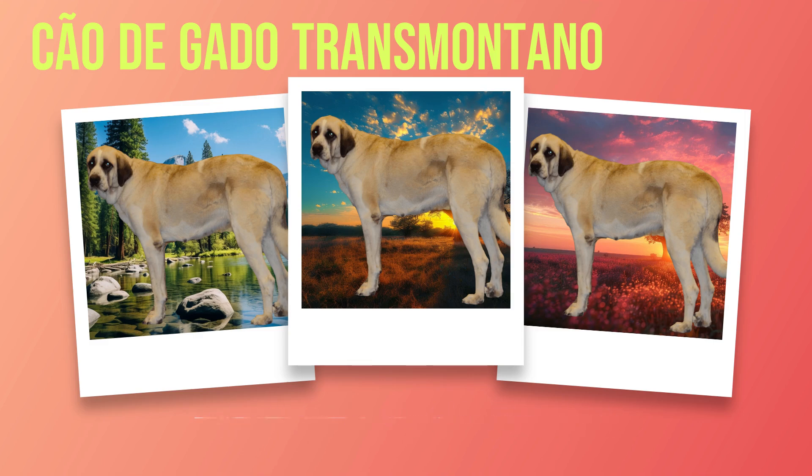Chapter 1: Introduction. The Chauda Gato Transmontano, also known as the Transmontano Mastiff, is a remarkable breed with a rich history and unique characteristics that set it apart from other dog breeds. Originating from the rugged region of Trazoas Montes in Portugal, this majestic breed has been an integral part of the local farming communities for centuries.